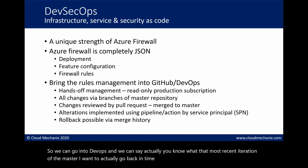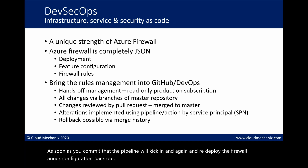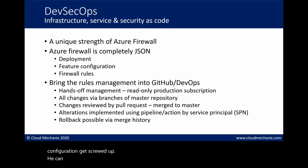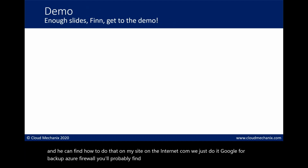As soon as you commit a rollback, the pipeline kicks in and redeploys the firewall and its configuration. Another cool thing about Azure Firewall: because it's pure JSON, you can actually back up the entire firewall. If you lose the firewall or the configuration gets corrupted, you can restore it - the backup is a JSON template and the restore is simply re-deploying that template. You can find out how to do that on aidanfinn.com by searching for 'backup Azure firewall'.